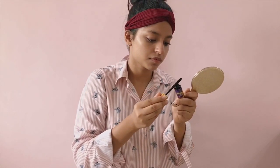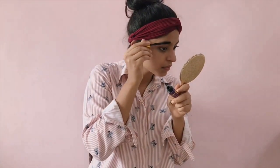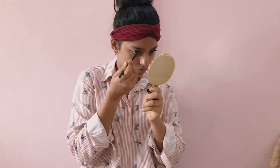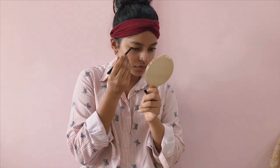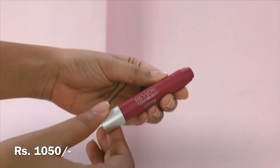Then I'm going to remove the excess product and brush it over my eyebrows — this gives my eyebrows a very subtle definition making it look really natural. Later I'm going to apply some kohl on the waterline of my eyes.